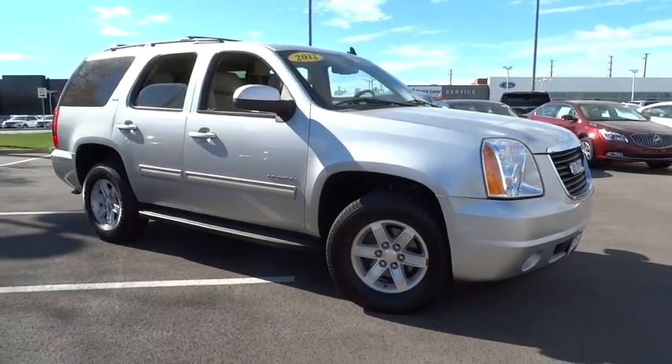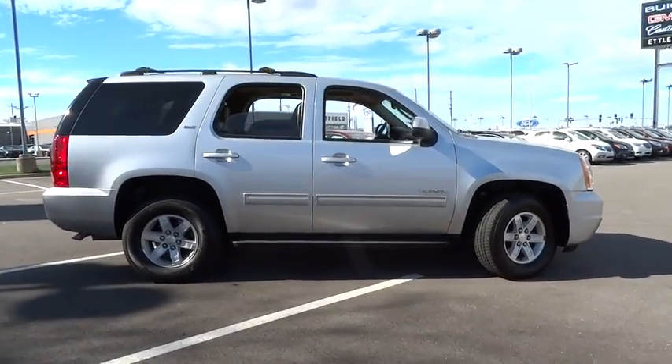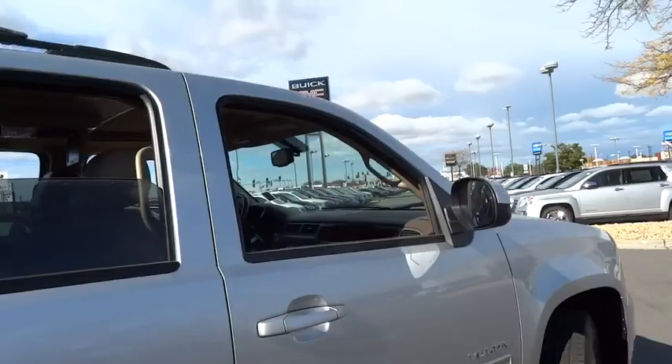2012 GMC Yukon. Peace of mind comes standard with GMC's 100,000 mile, five-year powertrain warranty and Yukon's five-star frontal crash test rating.